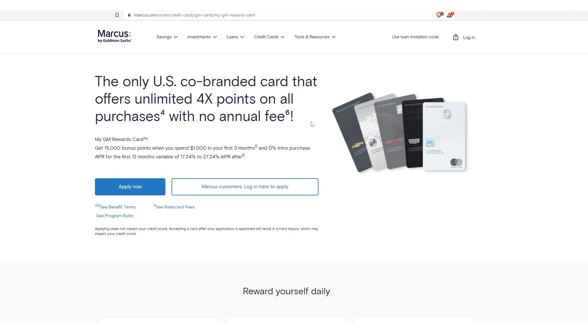Both of those cards tend to be pretty good for fair to good credit. And if you've got good to great credit, you're obviously going to get a better signup bonus, better APR, and higher limits. So that's the first two right there — the Apple Card and the GM Card.